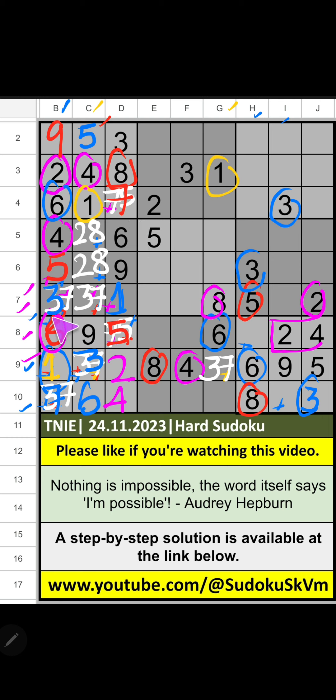Then 4th grid, only 1 number is remaining: 7. 7 is confirmed here. Then 9th grid, 2 numbers are remaining: 1 and 7. 10th row, we have 7. So, 7 can't come in these cells — 7 is confirmed here. Then 1 is here.